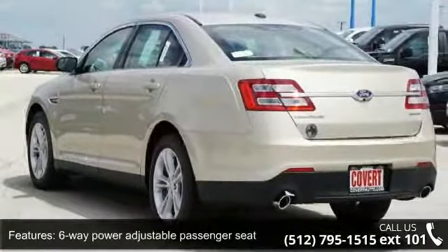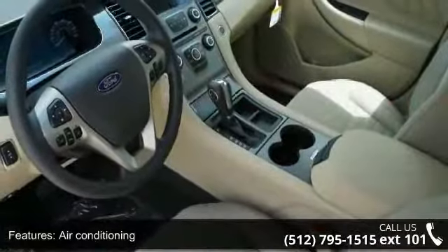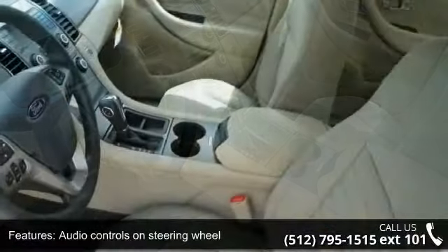audio controls on steering wheel, automatic transmission, chrome grille, clock, and radio display and cruise control.